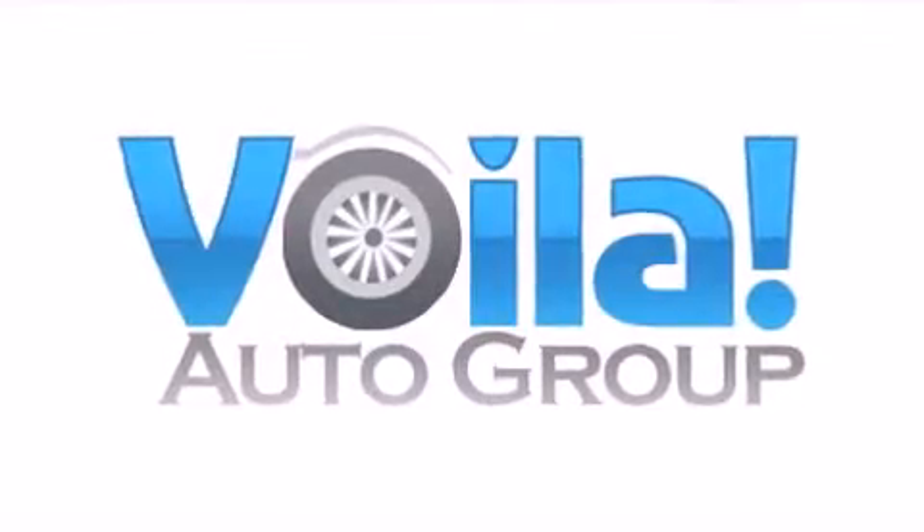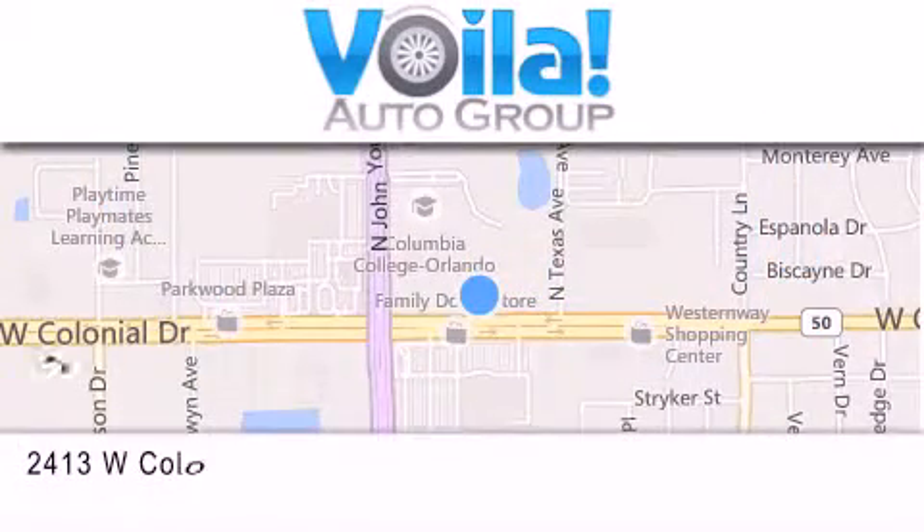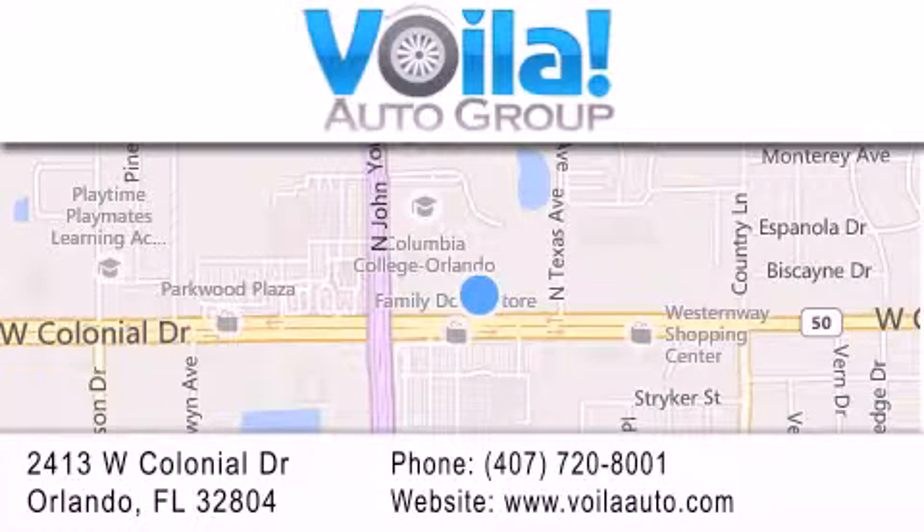Thank you for visiting Voila Auto, nearly new vehicles at thousands below NADA retail pricing. If you have any questions, visit our website, give us a call, or stop by our dealership. We are conveniently located at 2413 West Colonial Drive in Orlando. We look forward to serving you.